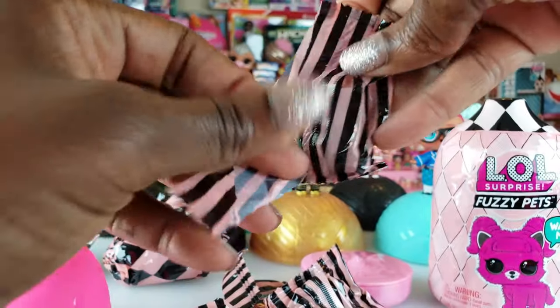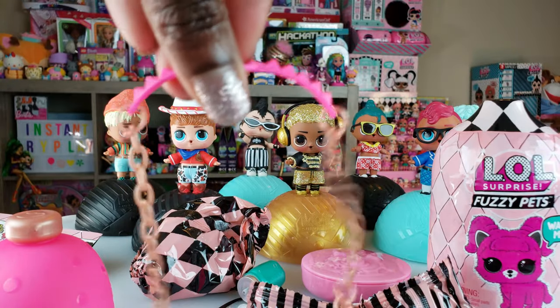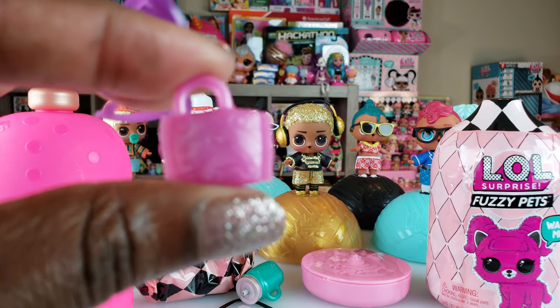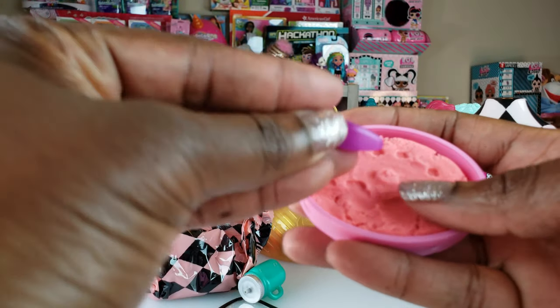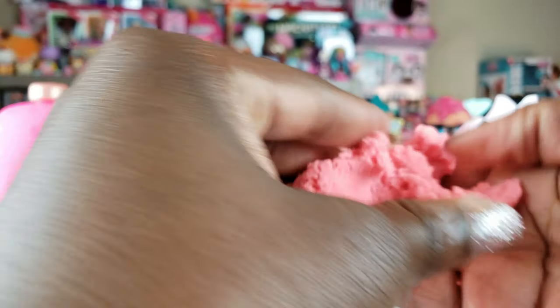We have five blind bags, so we're going to start with the bottle first. This is a cute little bottle with a nice little handle. We've got our little scooper. I have no idea what that other item is - you guys let me know in the comments below. There are some glasses too. We'll use our little scooper to get what's inside. I feel something - this looks like a little collar for our pet.